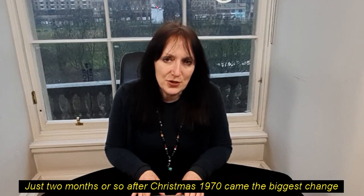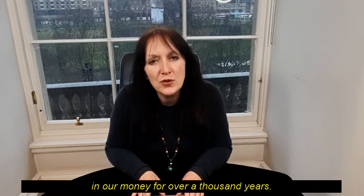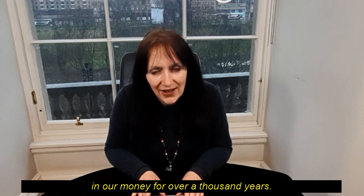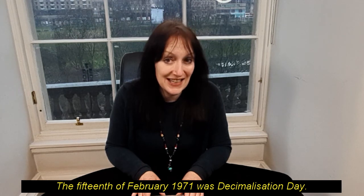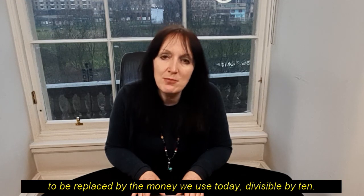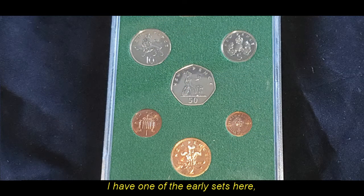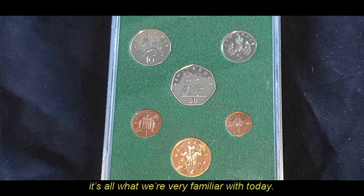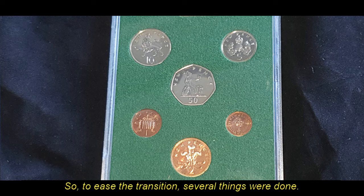Just two months or so after Christmas 1970 came the biggest change in our money for over a thousand years. The 15th of February 1971 was Decimalisation Day. Gone were the pounds, shillings and pence, to be replaced by the money we use today, divisible by ten. I have one of the early sets here — it's all what we're very familiar with today. But it was confusing for people and took a lot to get used to, so to ease the transition, several things were done.